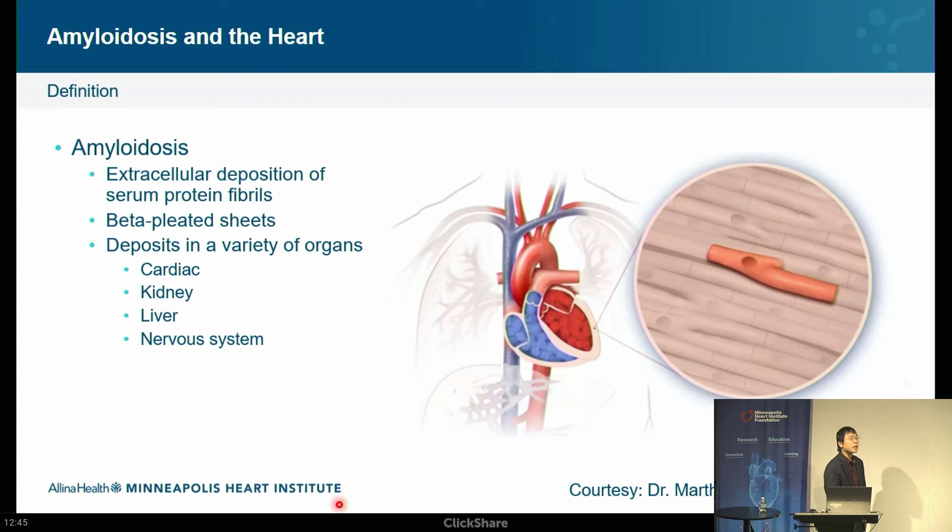Let's talk about what specifically amyloidosis is — it can affect many different organs. Broadly, amyloidosis entails the extracellular deposition of serum protein fibers. These are abnormally folded proteins that deposit in the tissue, resulting in non-functional organs. The heart muscle is infiltrated — it's causing dysfunction to the heart muscle. More commonly we see diastolic dysfunction. It causes the heart to be stiff; it's not contractile muscle.